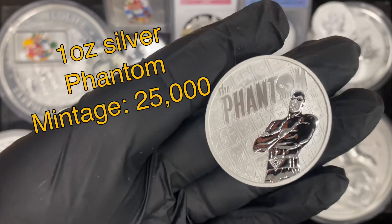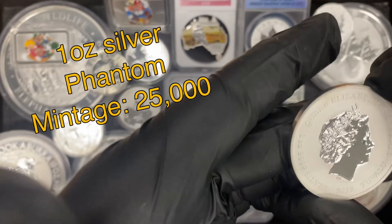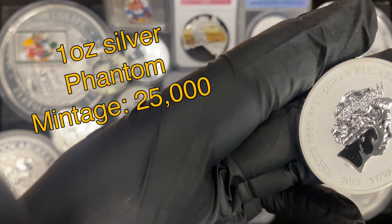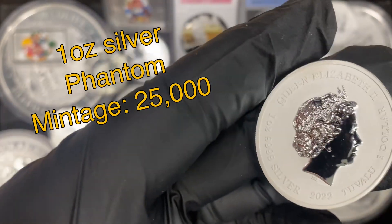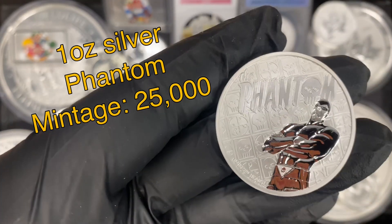We'll start with this Phantom one ounce silver coin. It's a 2022 Tuvalu. Really cool piece, kind of a reverse proof design. Beautiful finish on this coin here.